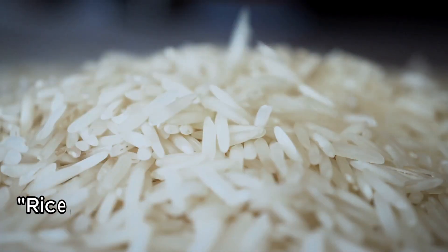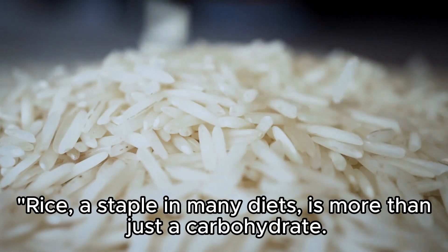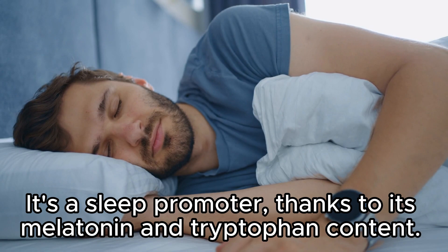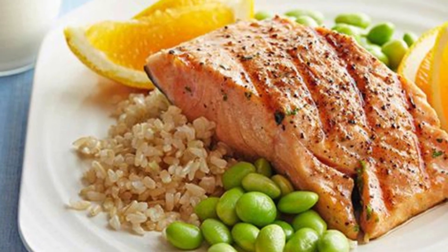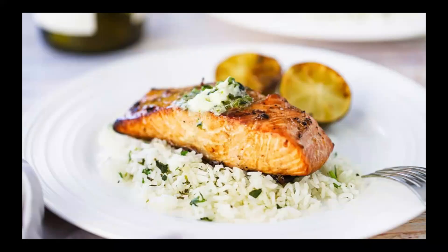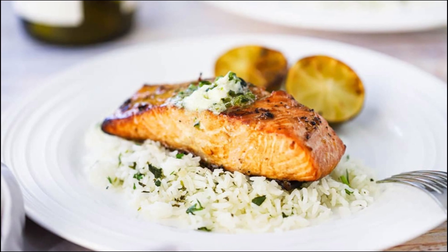7. Rice. Rice, a staple in many diets, is more than just a carbohydrate — it's a sleep promoter, thanks to its melatonin and tryptophan content. But here's the trick: pair it with proteins containing tryptophan, like salmon, for an extra sleep-inducing boost. It's not just what you eat, it's how you combine these nutritional powerhouses.